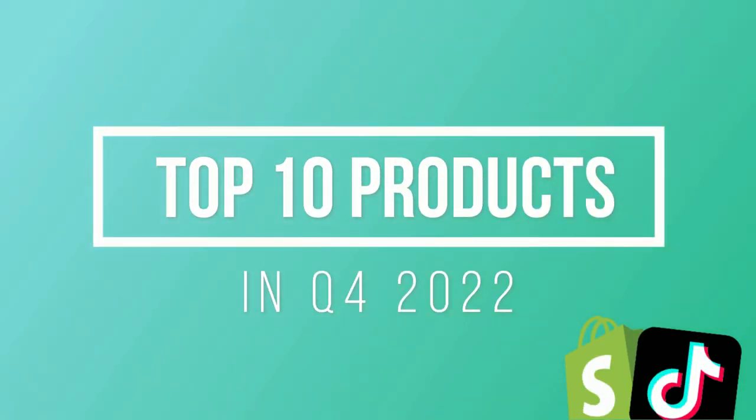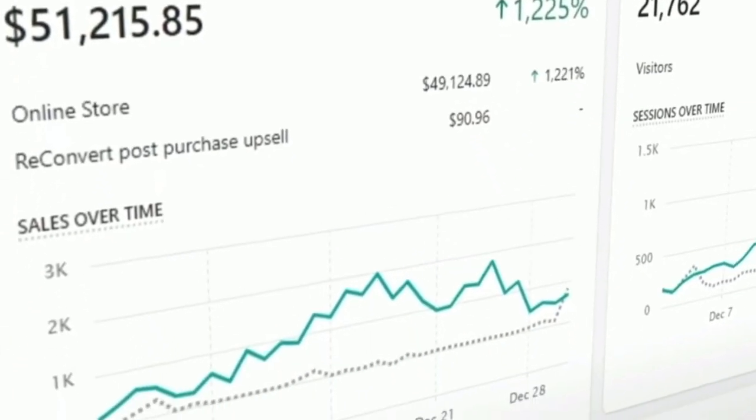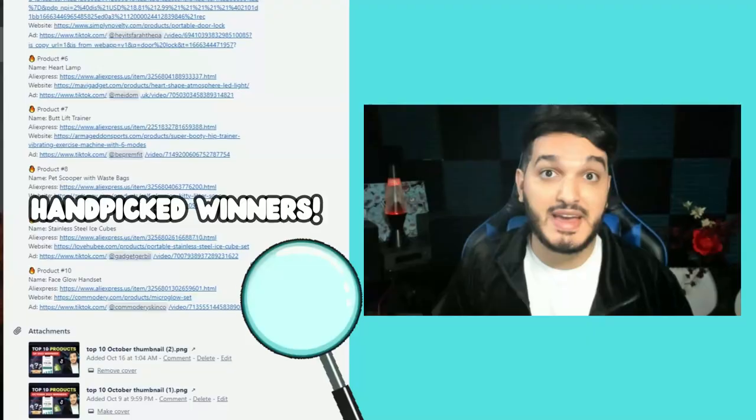These are my top 10 favorite products to sell on TikTok in Q4 2022. Black Friday, Cyber Monday, and Christmas are right around the corner, so this is the best time to be making money with Shopify dropshipping. All the products on today's list are carefully hand-picked winners that you could take advantage of if you start selling them within the next few months.